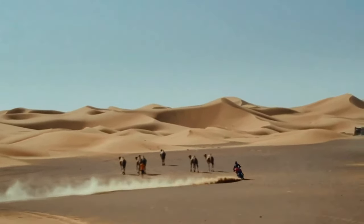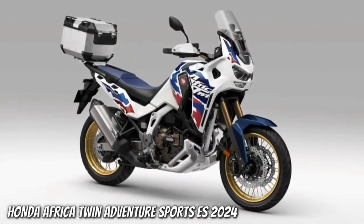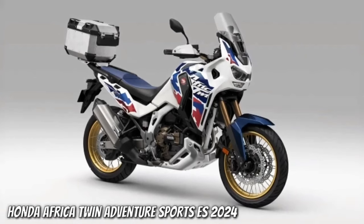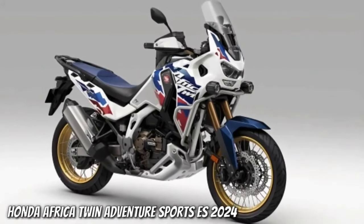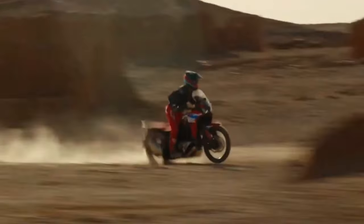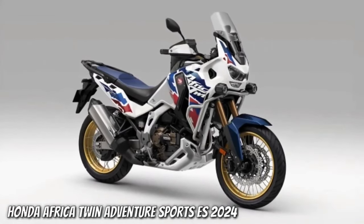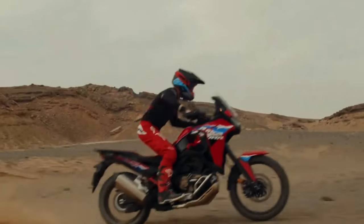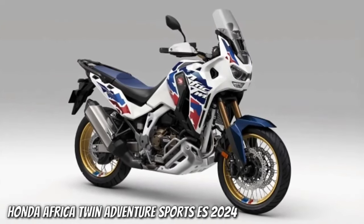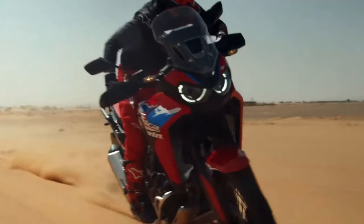Honda has also refined the DCT system of the bikes. The focus was on matching the DCT shifting schedules to the new torque delivery while also improving rideability and feel. The shifting schedules have been tweaked to facilitate earlier downshifts and better detect when the bike is taking a corner, preventing mid-turn changes that some earlier DCT systems were prone to. Honda also worked to improve the initial throttle response when the DCT system first engages.